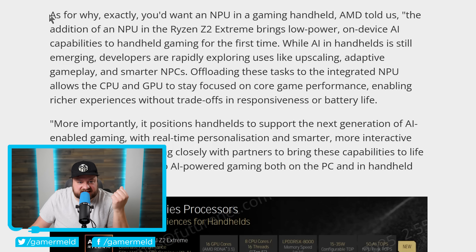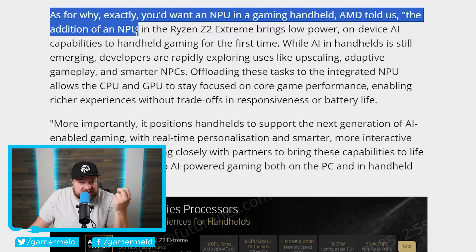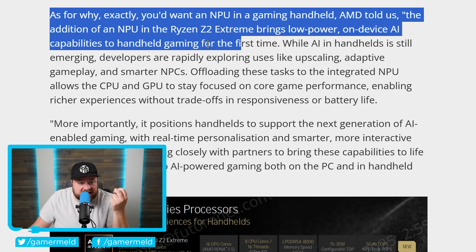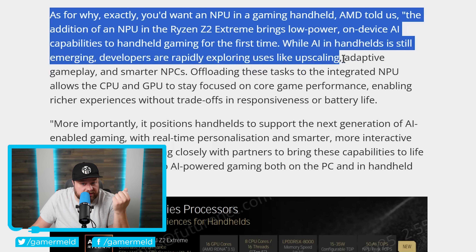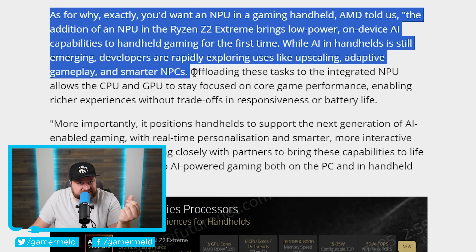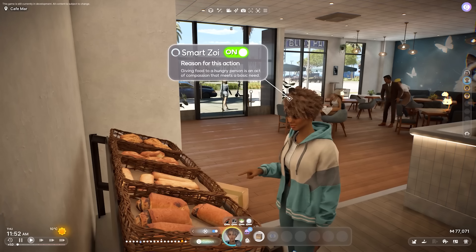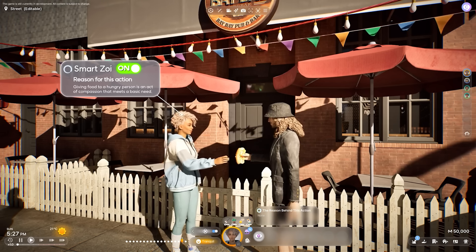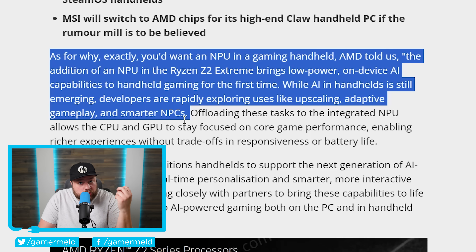It's actually during an interview that AMD answers this question. When asked — this is PC Gamer — as for why exactly you'd want an NPU in a gaming handheld, AMD told us: "The addition of an NPU in the Ryzen AI Z2 Extreme brings low-power, on-device AI capabilities to handheld gaming for the first time. While AI in handhelds is still emerging, developers are rapidly exploring uses like upscaling, adaptive gameplay, and smarter NPCs." When they say smarter NPCs, I'm assuming this is some of the stuff NVIDIA has been working on with NVIDIA Ace. Adding AI to NPCs is definitely interesting — talk about making a game world feel alive. Basically, AMD is now trying to get into this because they believe it's the future of gaming, as well as NVIDIA. Let me know what you think down in the comments below.